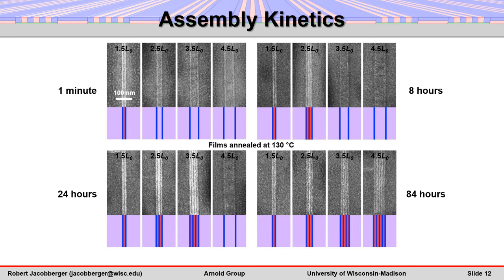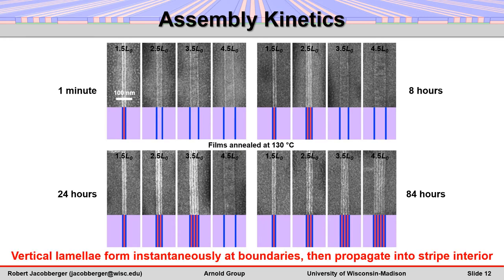These new vertical lamellae align to the domains that are already pinned at the stripe edges. Therefore, alignment of vertical lamellae propagates from the stripe-substrate boundaries to the center of the stripes.